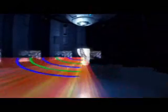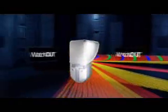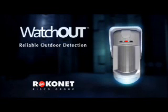However unpredictable the environment, WatchOut ensures reliable differentiation between false alarm and real intrusion events. WatchOut by Rokonet — reliable outdoor detection begins here.